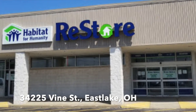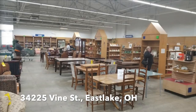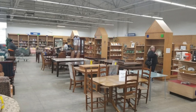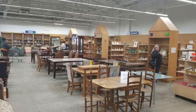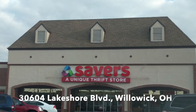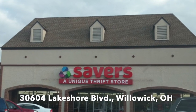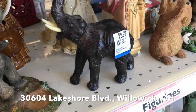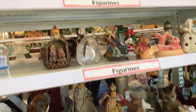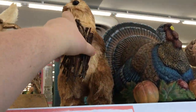From here we went to a Habitat for Humanity ReStore, which was a beautiful big place. I did not record footage there but I did get a couple of things I'll share at the end. From there we went to Savers — we've been in this Savers before with not the best of luck; they also have prices that are a little on the high side.